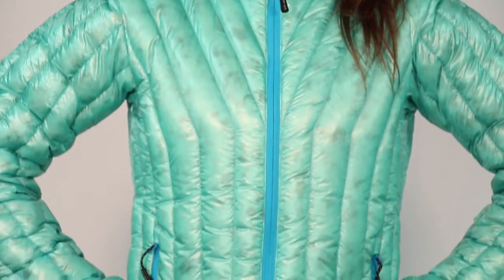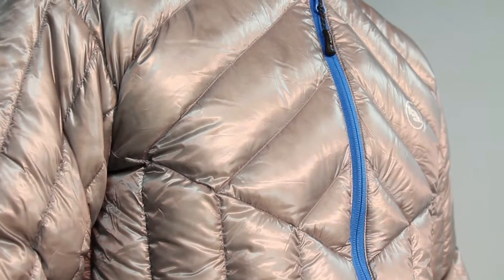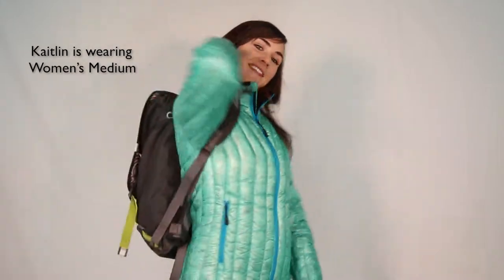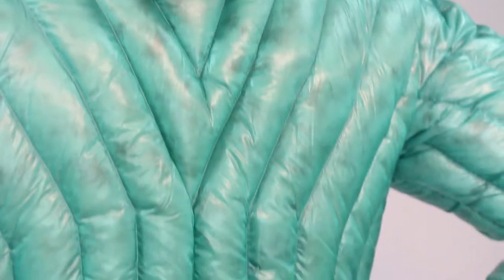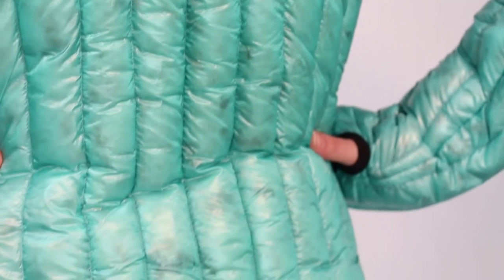The exterior is comprised of an ultralight nylon ripstop shell that is both water and wind resistant. The sporty fit is constructed to provide great range of motion and can easily transition from trailhead to cruiser bike. The women's jacket is contoured between the arms and the waist to be form-fitting and not bulky.